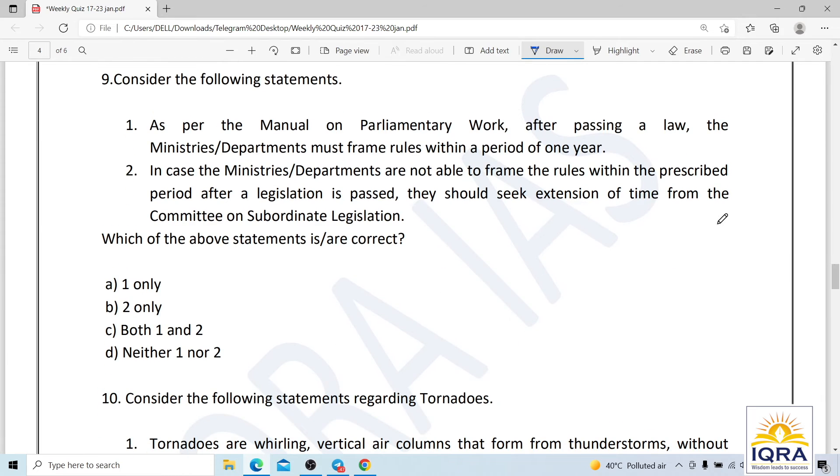Question number nine: as per the manual on parliamentary work, after passing a law, ministries or departments must frame rules within a period of one year. If unable to do so, they should seek extension from the committee on subordinate legislation. However, per the manual, the prescribed period is actually six months, not one year. So the first statement is wrong and the second is correct. The correct answer is B.